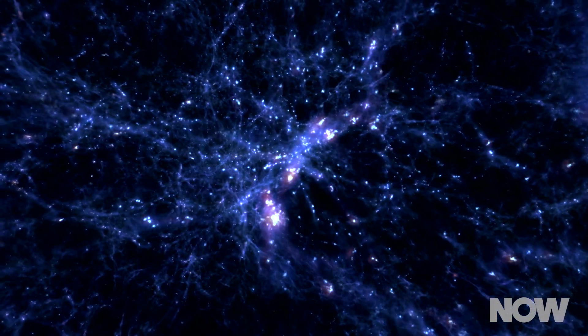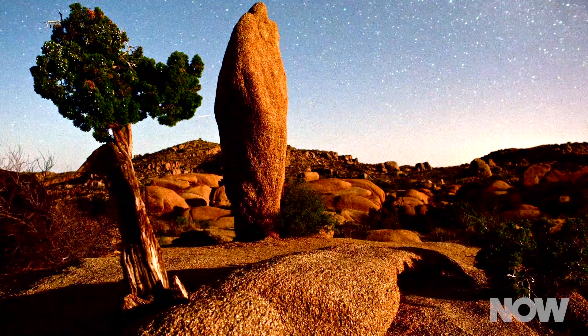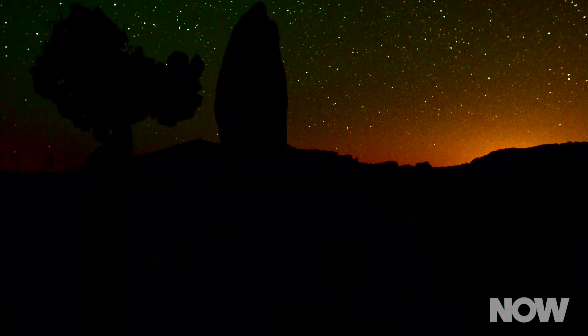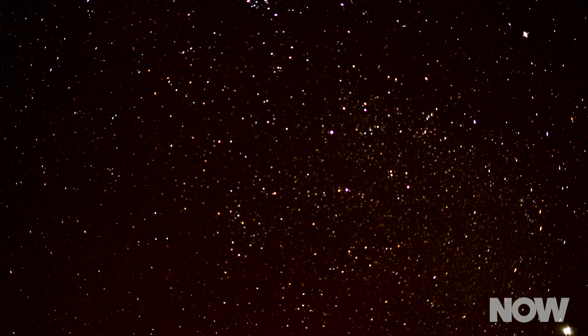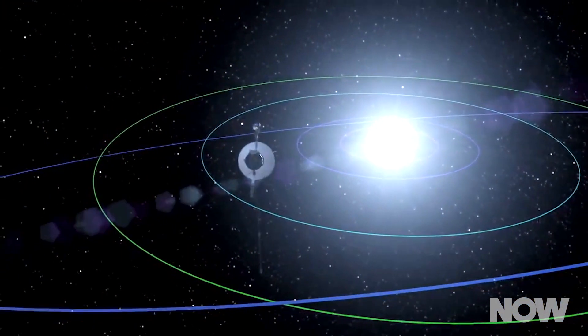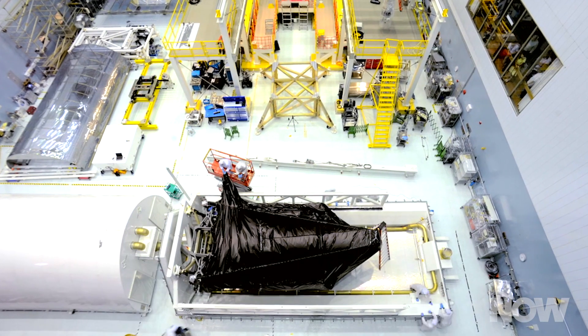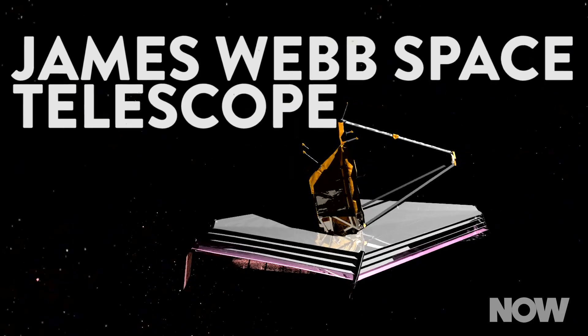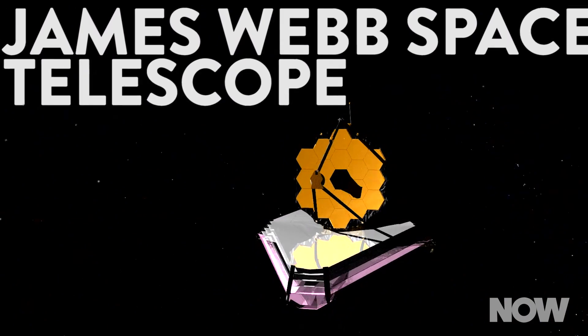It's no secret the universe is enormous and comparatively speaking, our species' time on this planet has been remarkably brief. Yet since the dawn of civilization we have looked to the stars searching for answers. For millennia we've studied the movements of the heavens, and in recent decades we've ventured farther and farther from our terrestrial home. In October of 2018, NASA and a group of international collaborators will continue our exploration launching the James Webb Space Telescope.